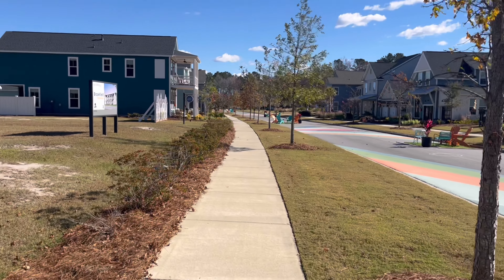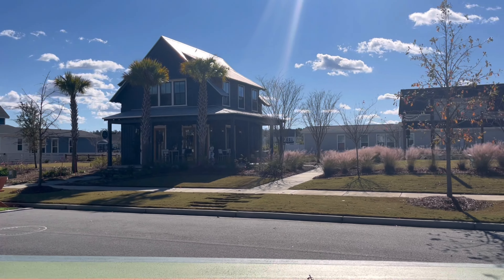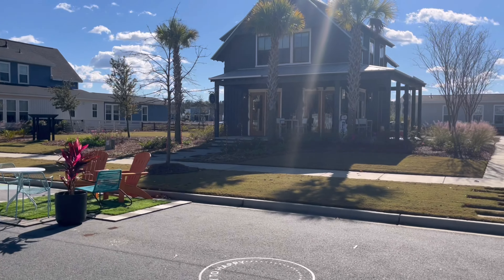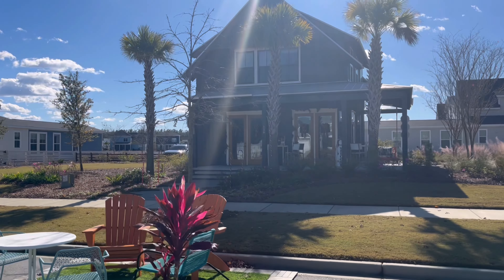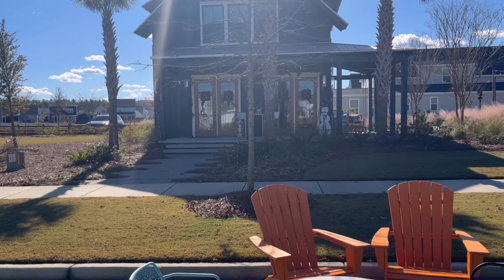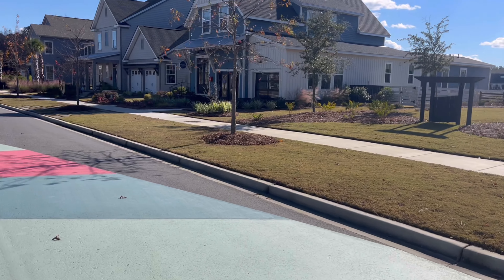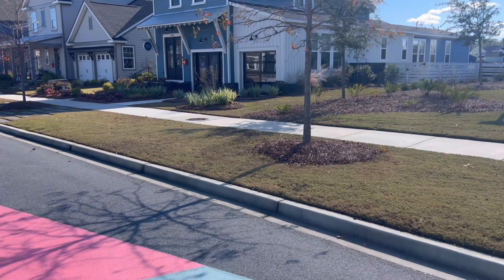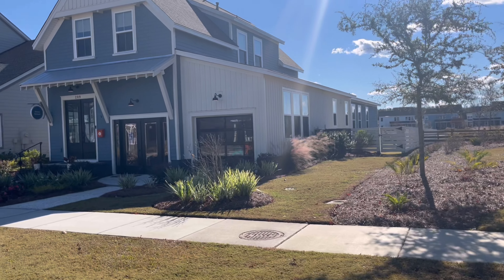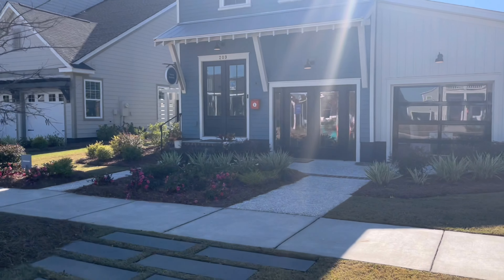These are the model homes in the Nexton area. You can see a lot of the charm — the porches, some of them have metal roofs. There's hardy board and wood plank on the sides. You can just see the colors and the styles of homes. It's amazing down here in the Nexton area. The first one is right here. There's different builders on each one. Saucy Burbank right here — it almost looks like a barn. It's got the wood plank on the side; it's a very Southern-looking home.